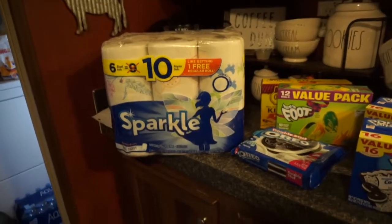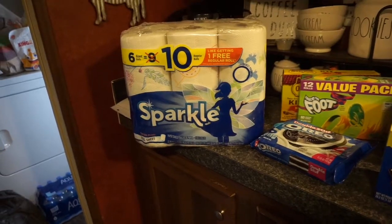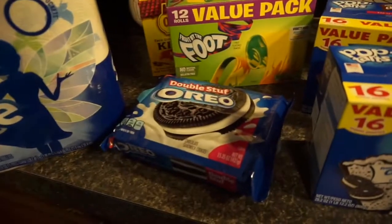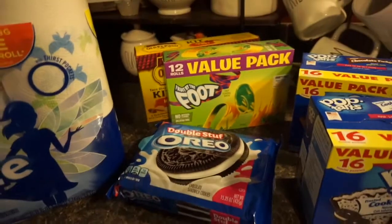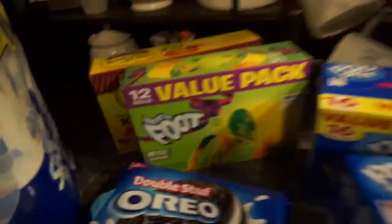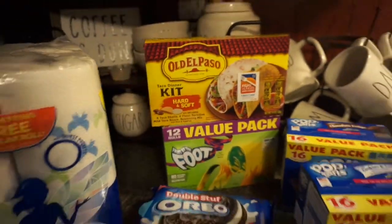Hey guys, welcome back to my channel! Today I have a quick Walmart grocery haul for you. I had to get some paper towels, we got some double stuffed Oreos — Emery's request — and I got the fruit by the foot value pack and then one of the Old El Paso taco dinner kits.